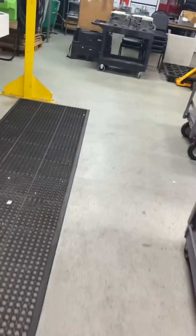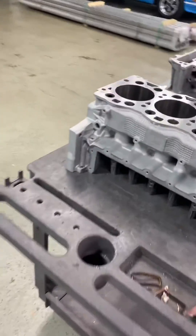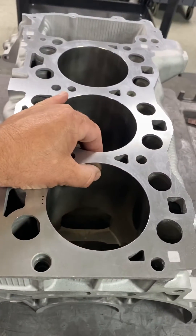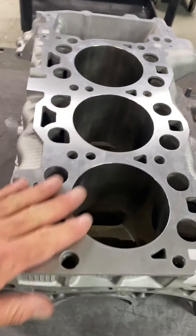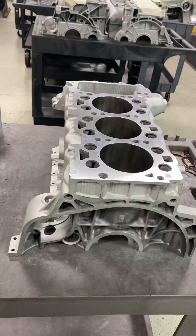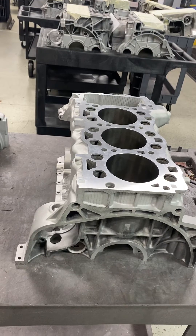Again, that's the M96, M97, or M9X. These MA1 engines really have a lot of cylinder stability. Yes, it's heavier and may not cool as well, but the stability for the cylinders is extremely high. It's a better plan and a better way of making the engine.